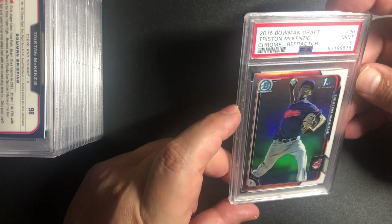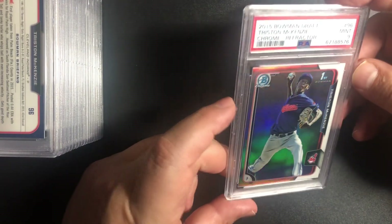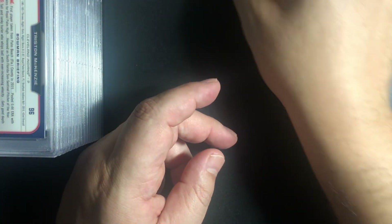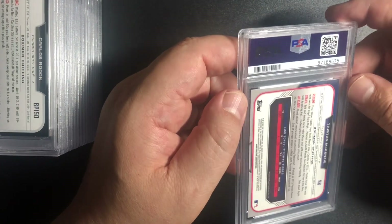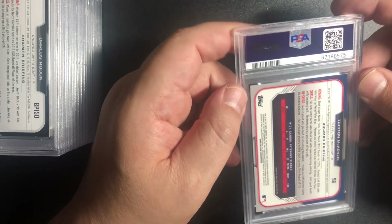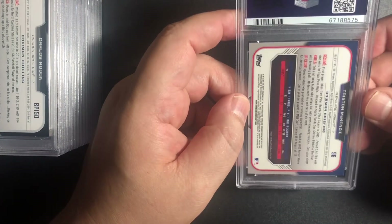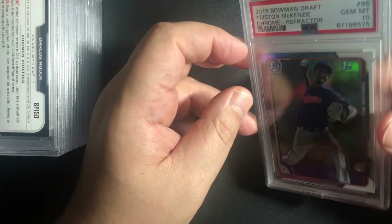We got a 9 on the same card — these will be in my eBay store. You're welcome to check it out, send me some offers. The Cleveland team came close to making it past the Yankees. And here's another Tristan McKenzie and a 10. So two for four — that is awesome.